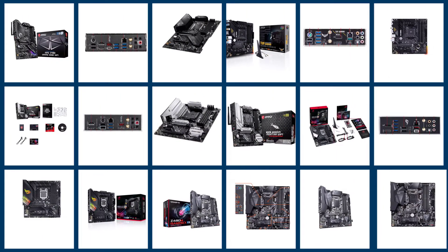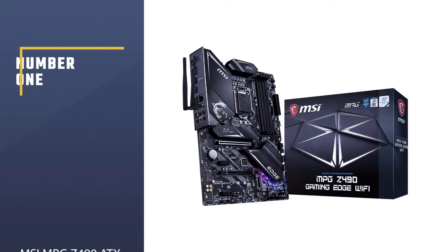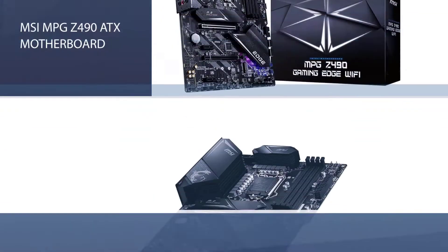We have put together a video of the five best micro ATX motherboards that are available on the market. Let's get started with the video. Number one, most popular: MSI MPG Z490 gaming edge motherboard.